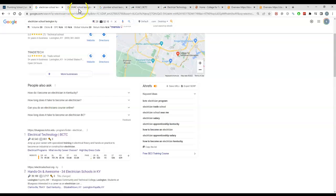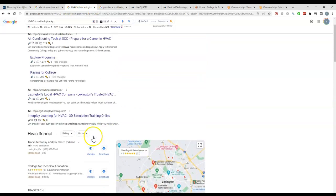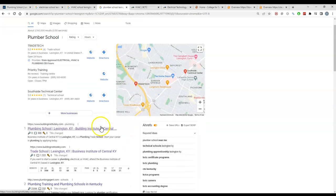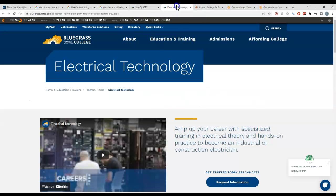I searched for HVAC — you guys were not showing up for that either. Plumbers and plumbing schools weren't coming up either. What I mean is there's not a lot of search volume there, but you're also not coming up. I did pull up HVAC and electrician results to review.